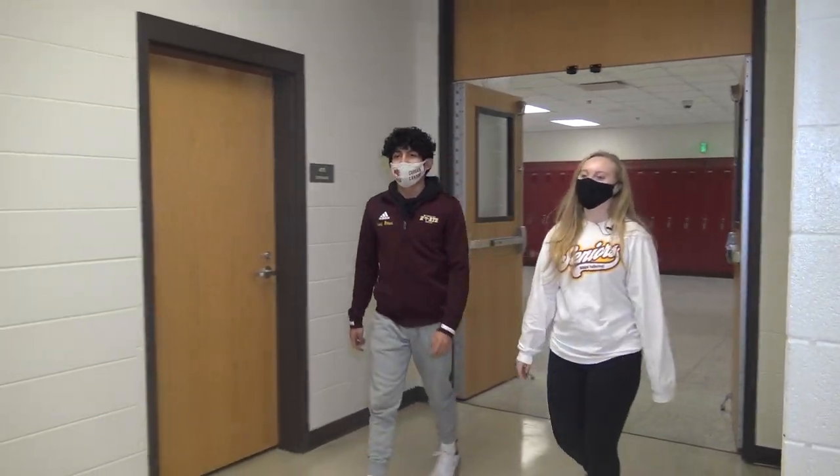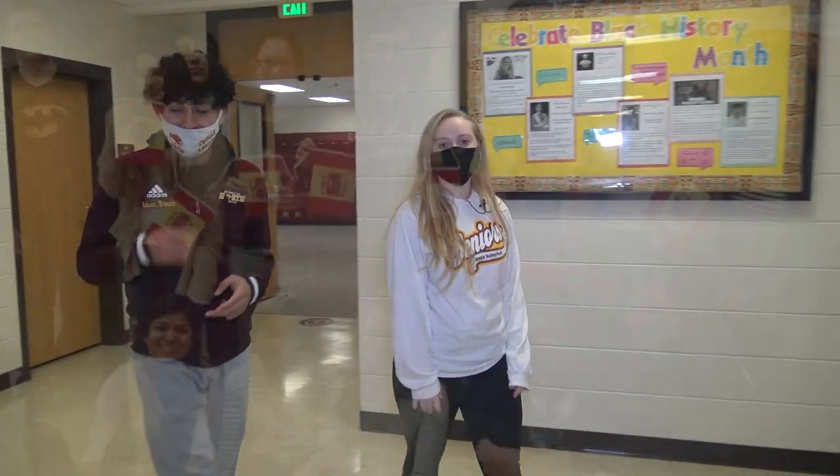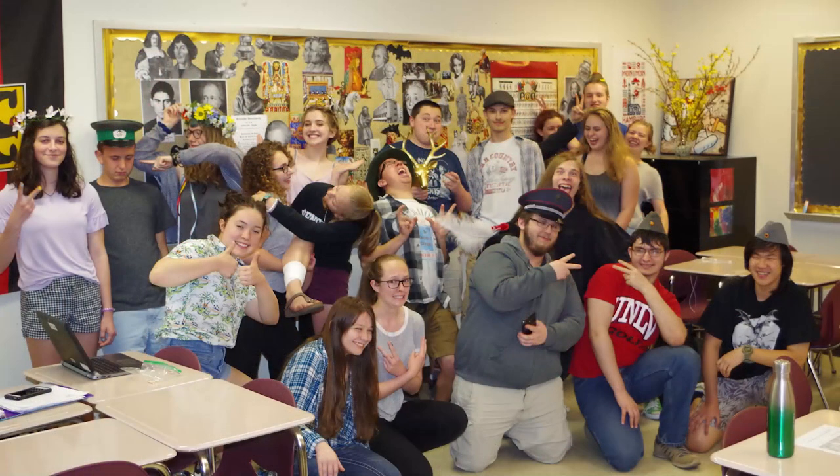In the 400s we have classes like Spanish, Latin, French, Chinese, Japanese, and German, and clubs for all of them as well as ASL.